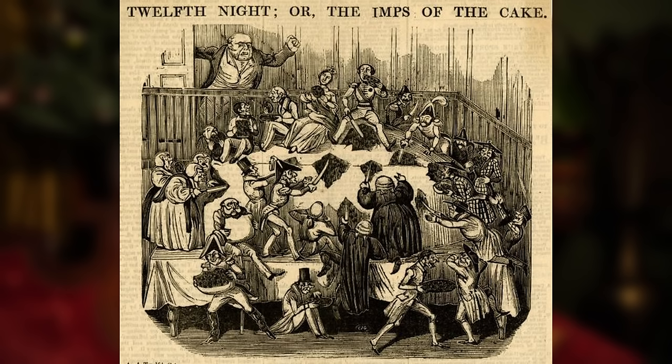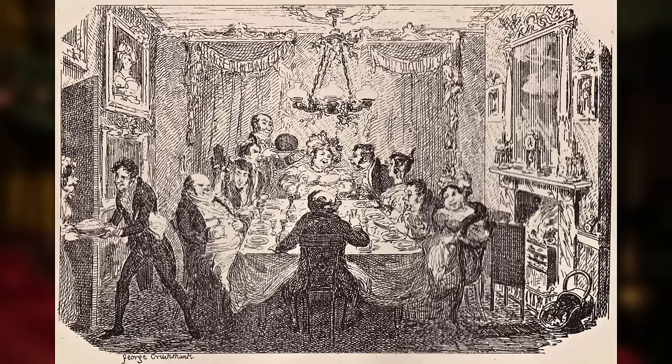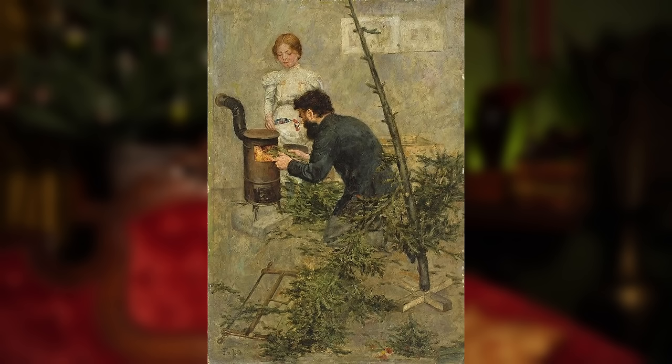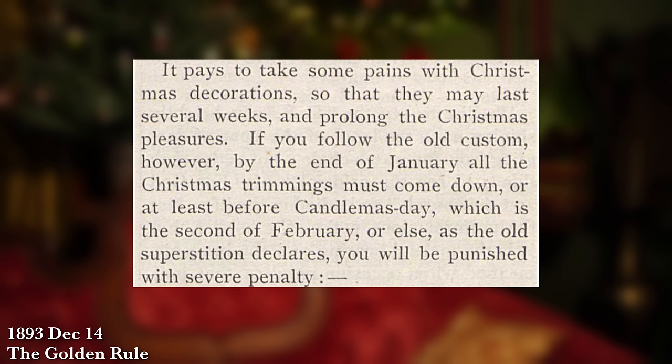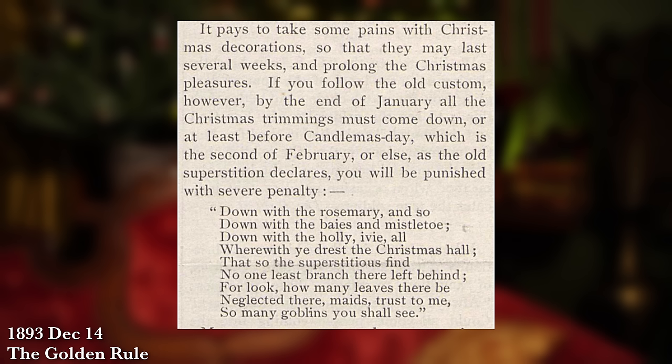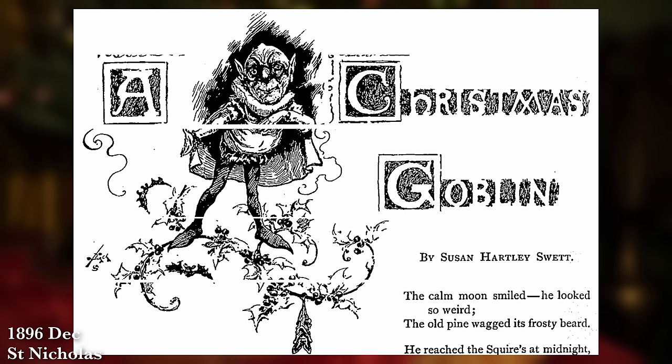Unlike today where we expect decorations to come down around New Year's Day, they left them up for quite a bit longer. The 12 days of Christmas has Christmas as the first day, so there are quite a few days after Christmas where the decorations are still up before reaching Epiphany, and that's when all the celebrations and parties are really happening. There was also a whole superstition: by February 2nd — then known as Candle Mass — you were supposed to have your Christmas decorations down. The recommendation was to take everything out of the house on February 1st and make sure it was gone before you woke up on February 2nd.